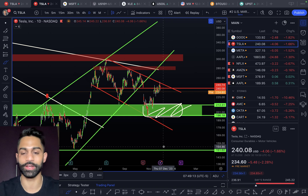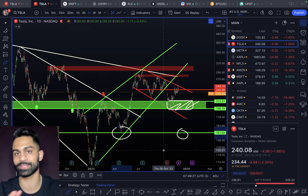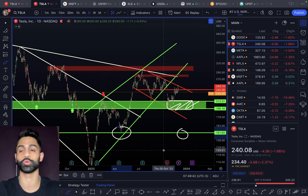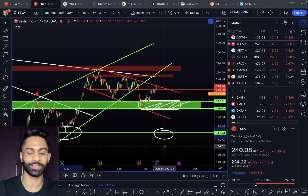If Tesla breaks down further, $151 is the next area of support, and at that point I'd look at selling puts at the $120–$130 strikes to pick up more shares. Long-term, the thesis holds — growing deliveries toward 1.8 million this year and hopefully 2.2–2.5 million next year. Near $150–$130, I'd be selling puts and buying shares; near $280–$300 I'd look at selling calls or trimming my position given over-allocation.